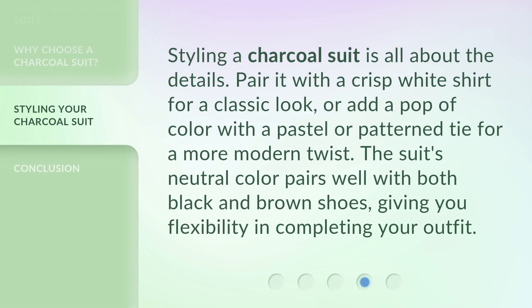Styling a charcoal suit is all about the details. Pair it with a crisp white shirt for a classic look, or add a pop of color with a pastel or pattern tie for a more modern twist. The suit's neutral color pairs well with both black and brown shoes, giving you flexibility in completing your outfit.